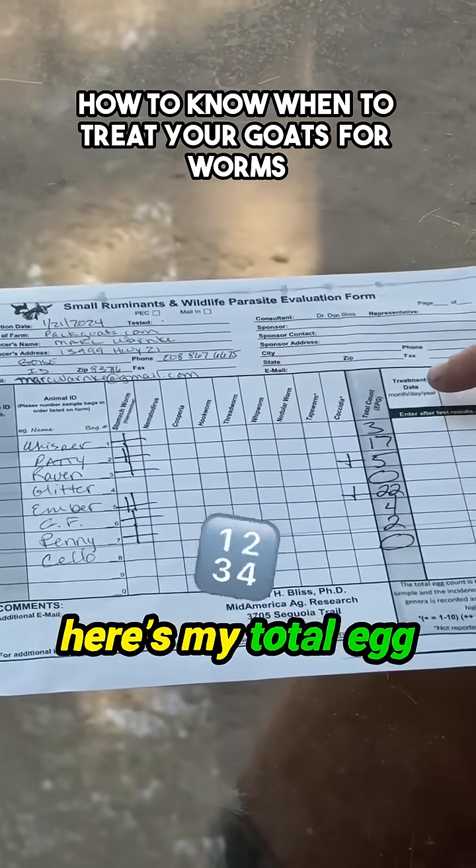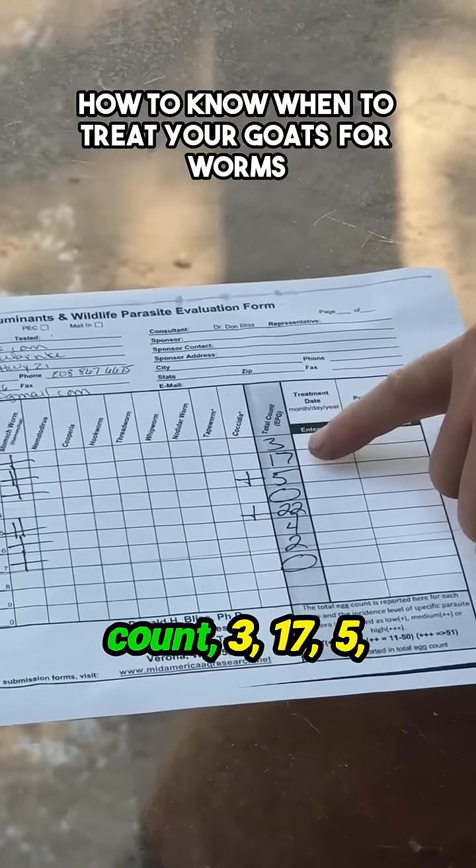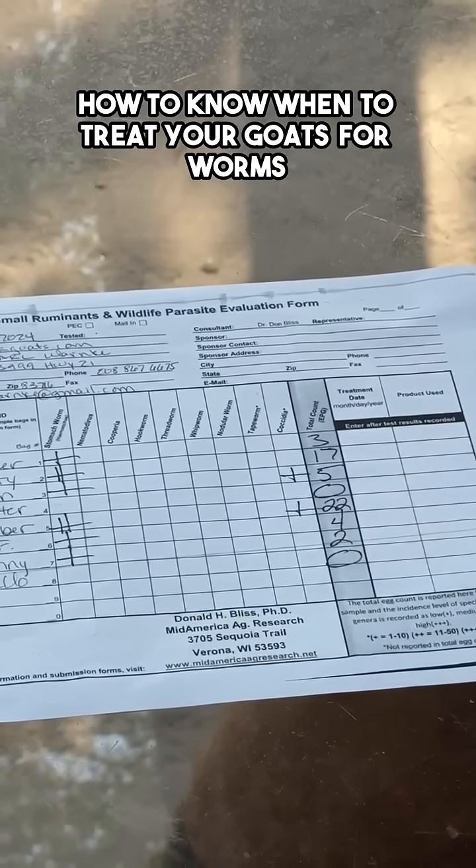And you can see here's my total egg count: 3, 17, 5, 0, 22, 4, 2, and 0.